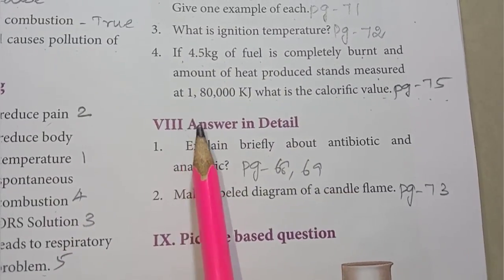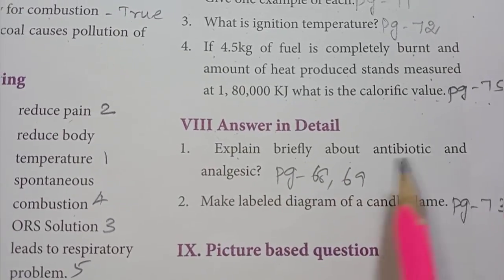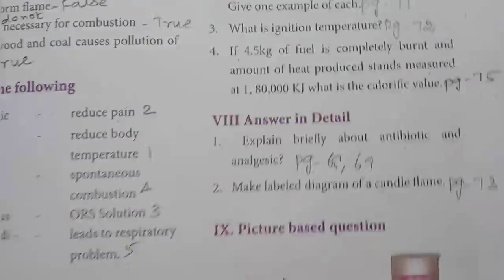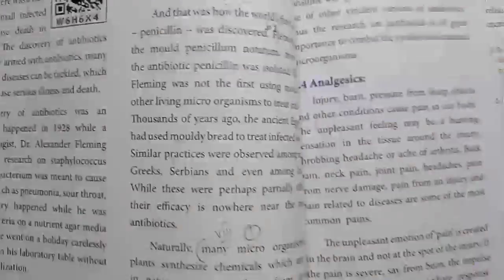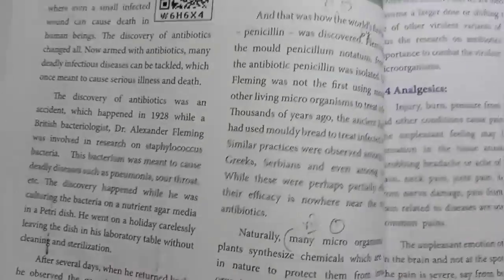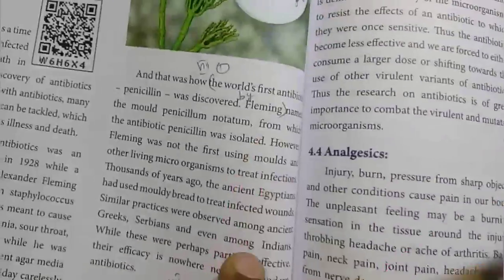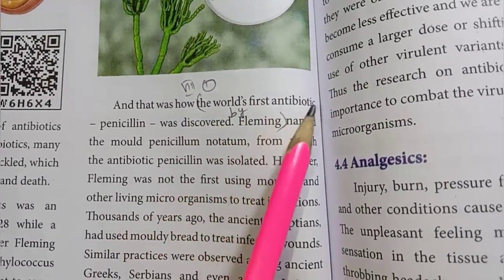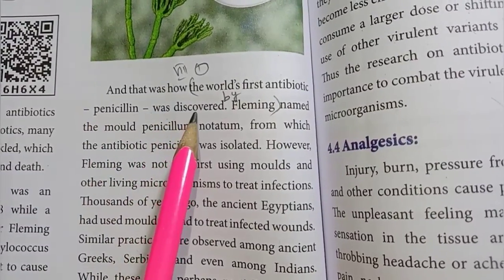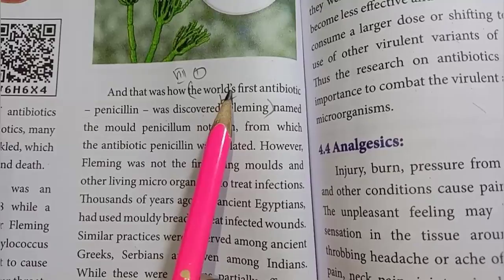Roman numeral 8: Answer in detail. Explain briefly about antibiotics and analgesics – page numbers 68 and 69. The world's first antibiotic, penicillin, was discovered by Alexander Fleming. The detailed paragraph on antibiotics and analgesics should be referred to in the textbook.